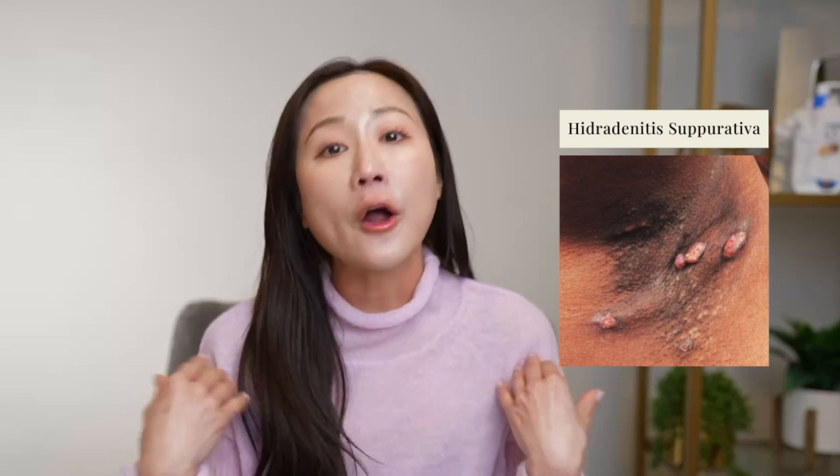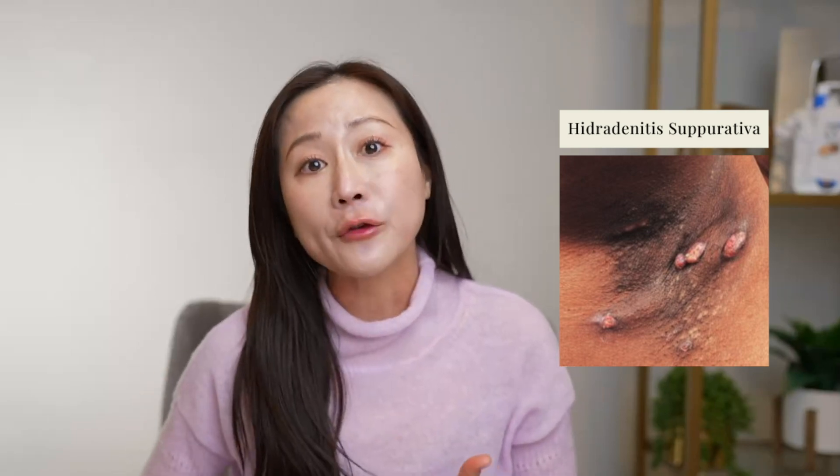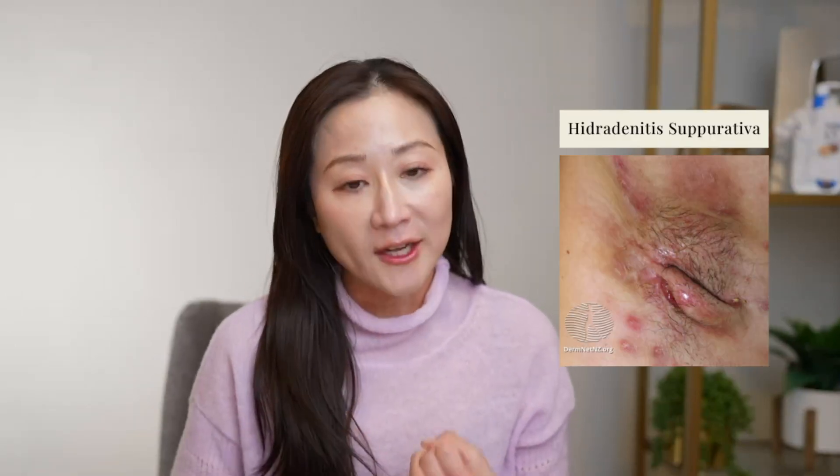A condition that I manage frequently in my patient population — it can be so life-altering and very debilitating, and honestly deserves more attention. So if you have been struggling with painful draining boils and lumps in your underarms, under the breast, in your groin and buttock area, you're not alone. Today I want to talk about what is HS, what causes it, and what you can do about it.